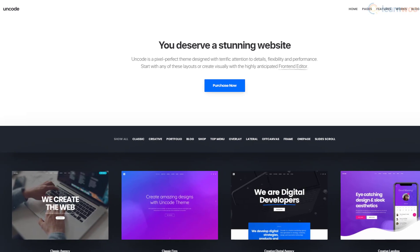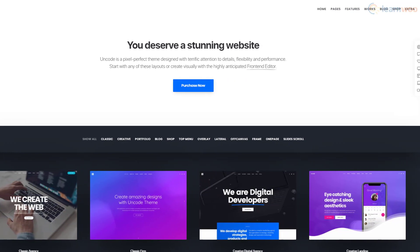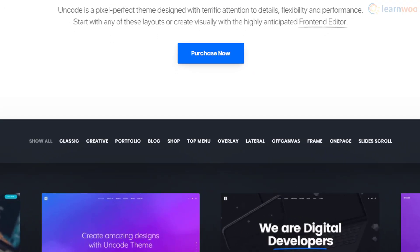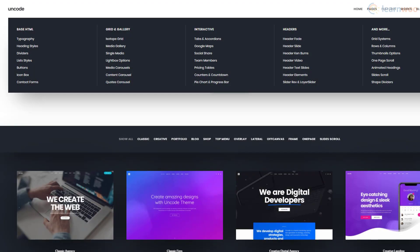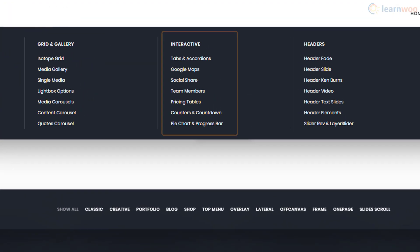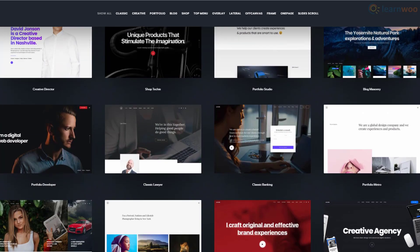Uncode is a visually appealing, modern theme that focuses on attention to detail, flexibility, and performance. You can create different types of websites like portfolios, blogs, shops, and one-pagers. The theme is compatible with several modern plugins like WooCommerce and custom lightboxes, and works with the Elementor page builder. It also boasts a long list of grids, headers, and interactive elements. You can import more than 70 demo websites to give yourself a head start.